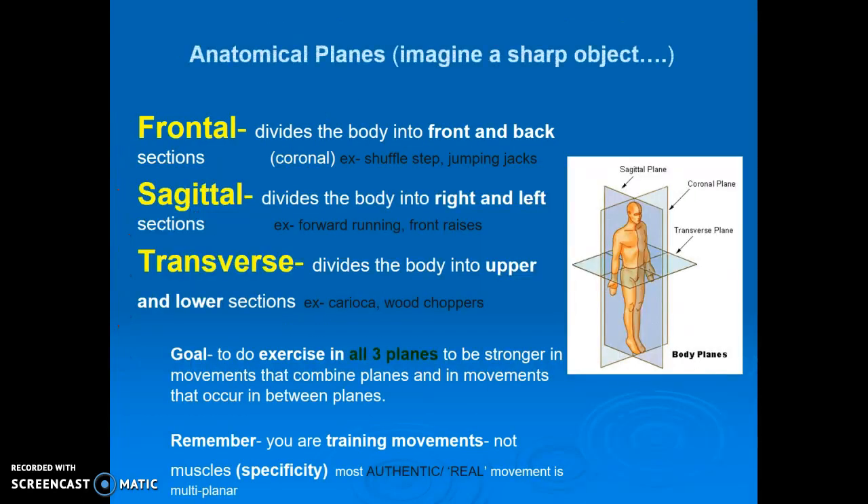There are three planes of human movement. The first one is frontal — you'll see that listed as coronal on the diagram. That splits the body into front and back sections, and that would be lateral movement to the side. Think of your shortstop in softball or baseball doing jumping jacks — all require frontal plane activity.